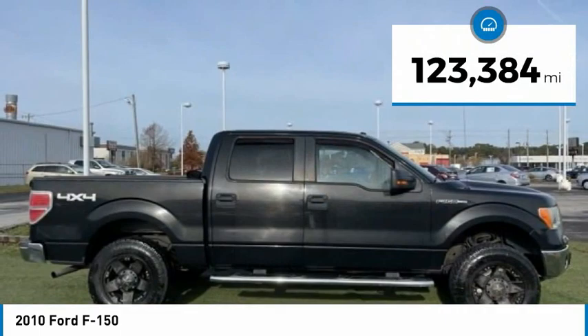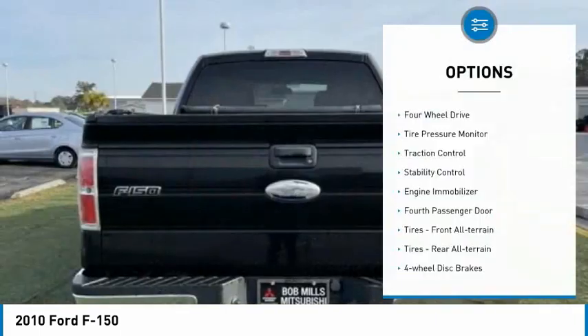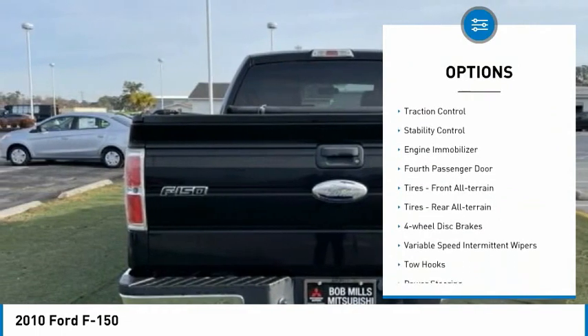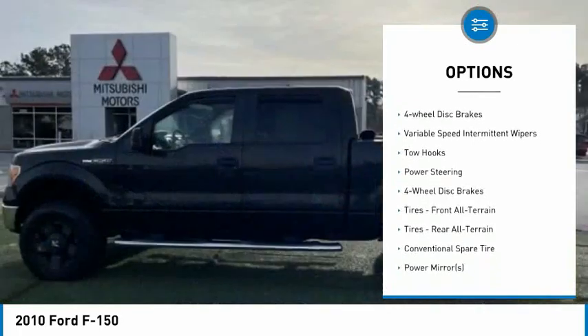This vehicle has less than 125,000 miles. Here are some of this vehicle's great options: four-wheel drive, tire pressure monitor, traction control, stability control, and engine immobilizer.